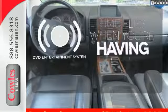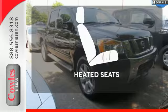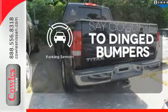The longest of road trips are fun for everyone with the DVD Entertainment System. The heated seats keep you comfortable no matter how cold it is. Parking sensors help keep you safe by alerting you to your surroundings.